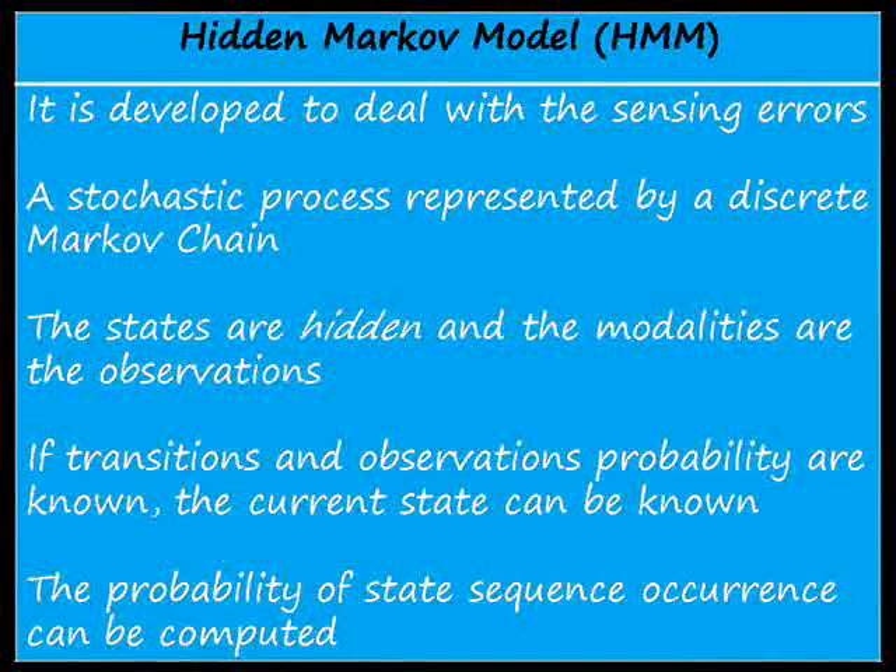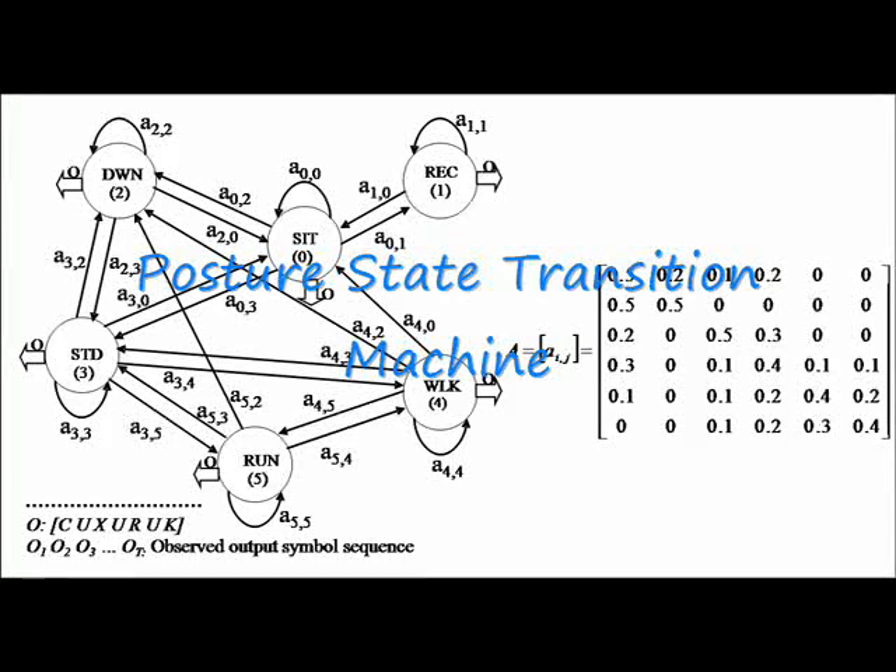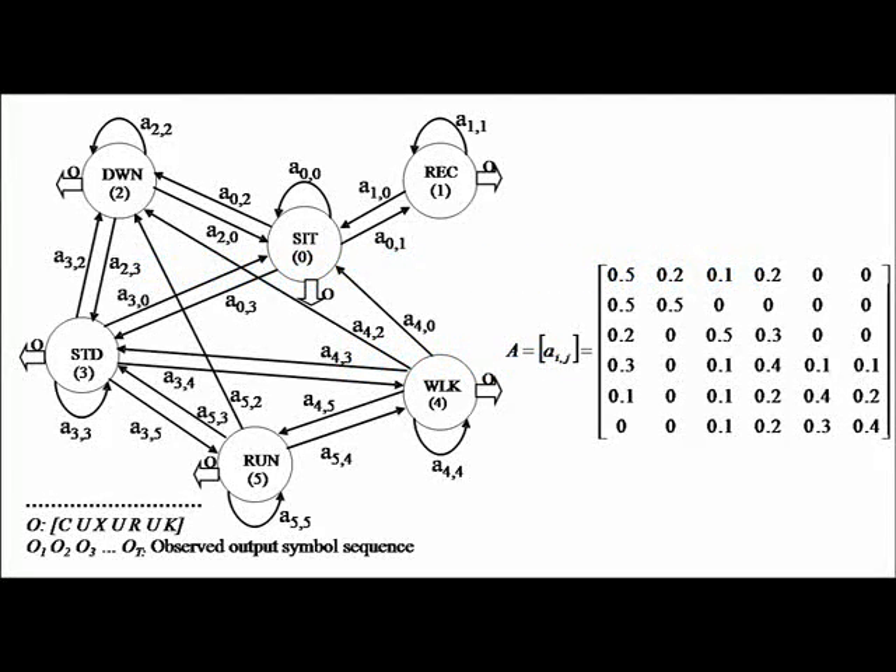We use a hidden Markov model to process the sensor data and minimize detection errors across subjects for the different postures. This figure shows all possible transitions between the six posture states.